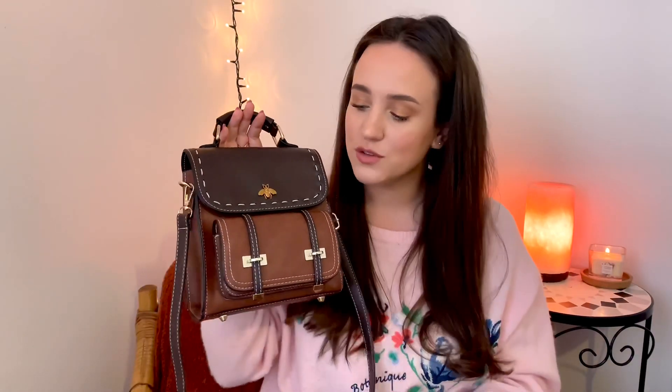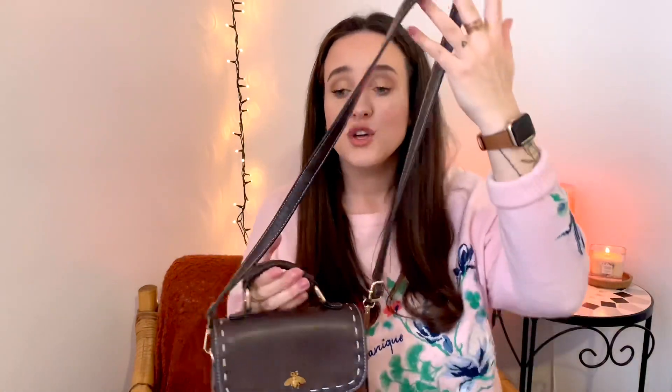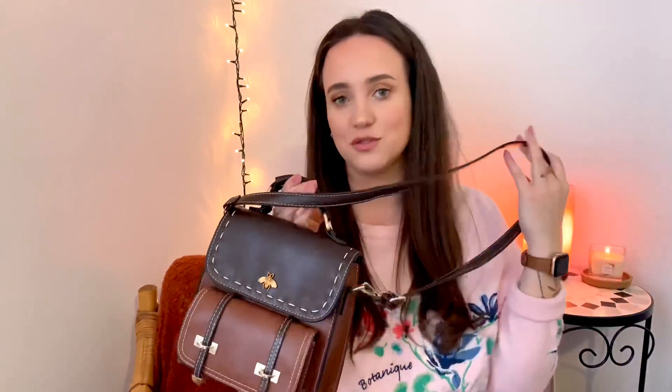This bag is currently 40 or 50 percent off. You can get it in white, gray, red, green, and black. It was made as a backpack because it has two straps, but I also thought it would be great as a crossbody, so I just put one strap on and now I carry it as a crossbody normally.